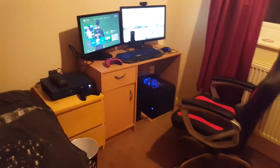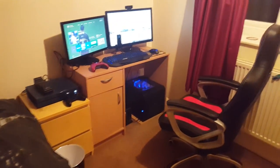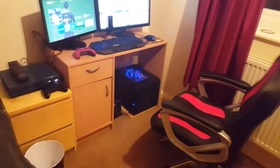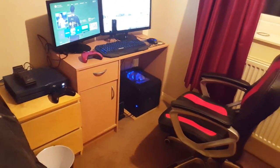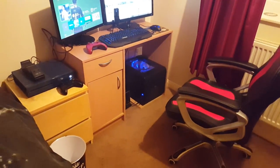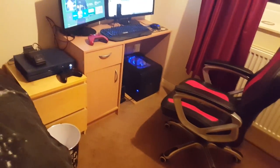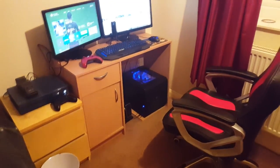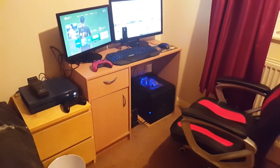I'll just do a nice cinematic of the whole setup for you and then we'll finish the video. Thank you for watching guys, hope you enjoyed my room and setup tour, and thank you for 200 subs. Don't forget to like, comment, and subscribe, and also go follow me on Twitter — the link will be in the description below. Thanks for watching and see you later folks, bye!